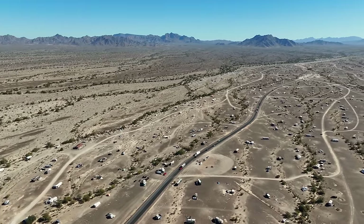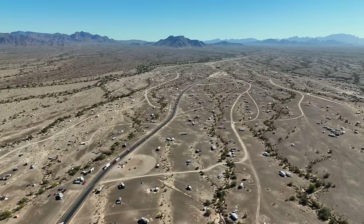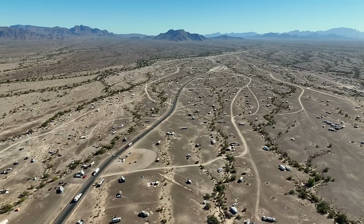You'll see more groups out at this one — and it goes way out. Matter of fact, we're going to drive all the way out through there towards those mountains, why not.